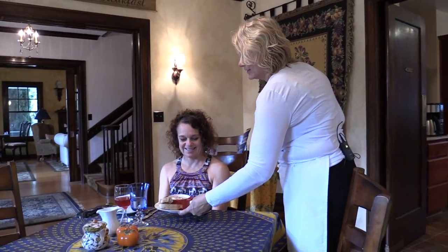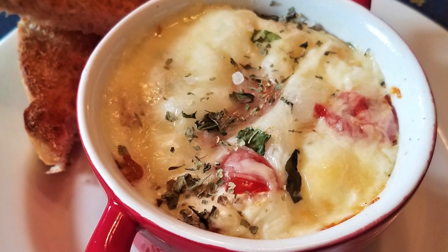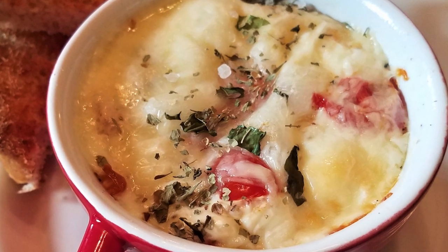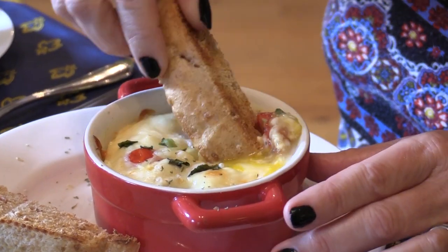For the entree, we have a baked eggs caprese. It's a layer of cherry tomatoes, mozzarella, fresh basil, two eggs, more tomatoes and mozzarella, and baked. And some toast for dipping. Yum! Enjoy!